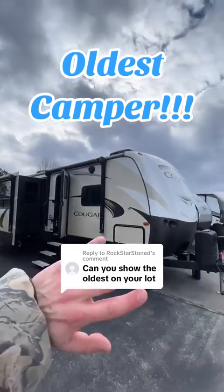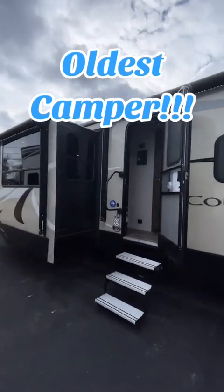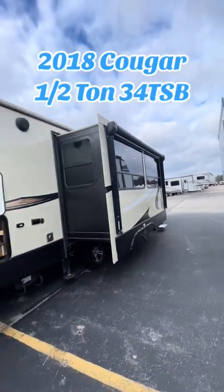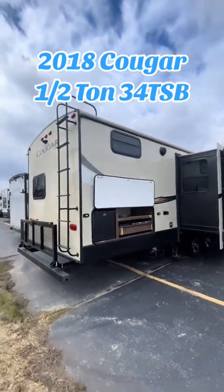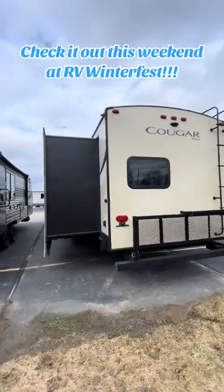This is the oldest camper we got and I've been sleeping on this thing. This was my first time stepping foot in here and this thing is sweet. It's not even that old but it is still the oldest we have. It's a 2018 Cougar half ton 34 TSB. This bad boy is 8,480 pounds dry and 38 feet one inch tongue to bumper.